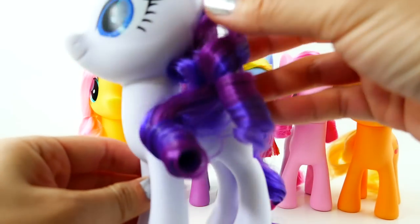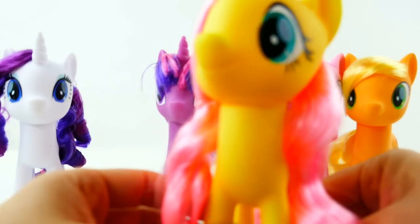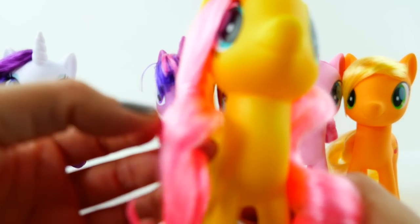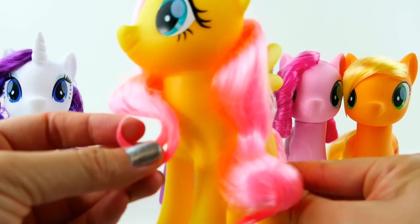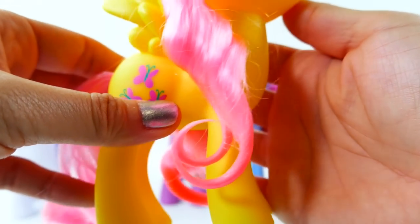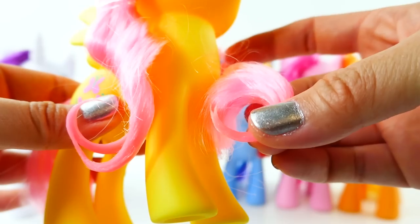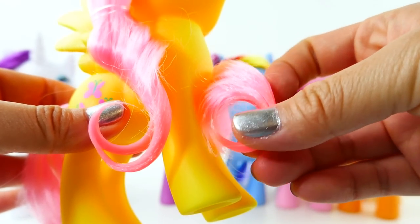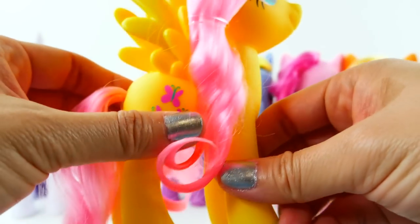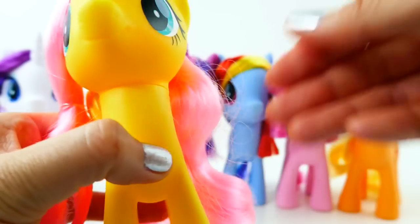Next we have Fluttershy, and her hair is a little bit different — it's more wavy, not as curled as Rarity's, not in little ringlets. As you can see, it's actually hairsprayed down here so that it has that little curl on the bottom. Down here on both sides the hair is very hard, almost glued together. If you want to brush it you'll have to wash it out first, because right now with all this glue you can't brush it.